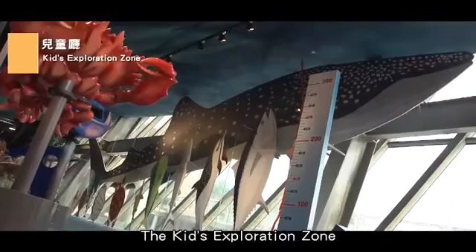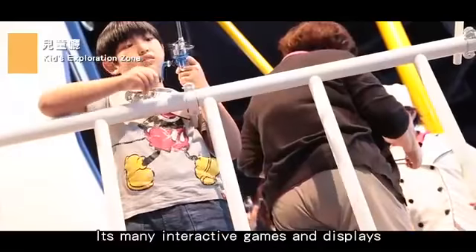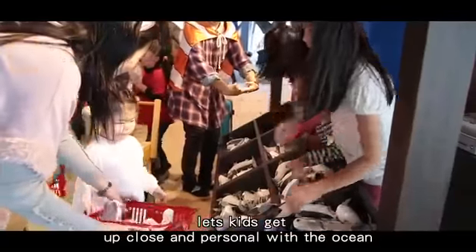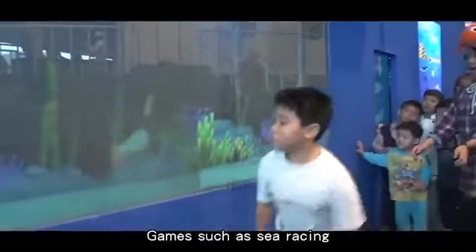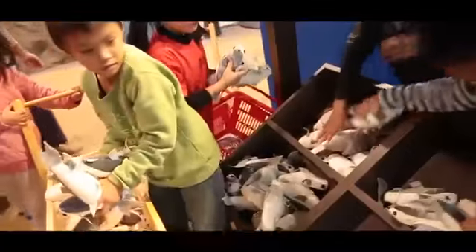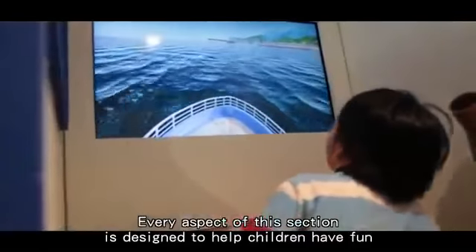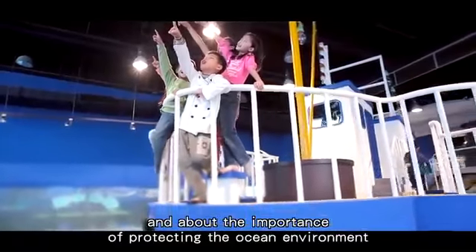The Kids' Exploration Zone is a marine wonderland. Its many interactive games and displays let kids get up close and personal with the ocean and its many fascinating facets. Games such as Sea Racing, Bigger and Smaller, Journey of the Water and Fish Market are theirs to enjoy. Every aspect of this section is designed to help children have fun while learning more about the sea and about the importance of protecting the ocean environment.